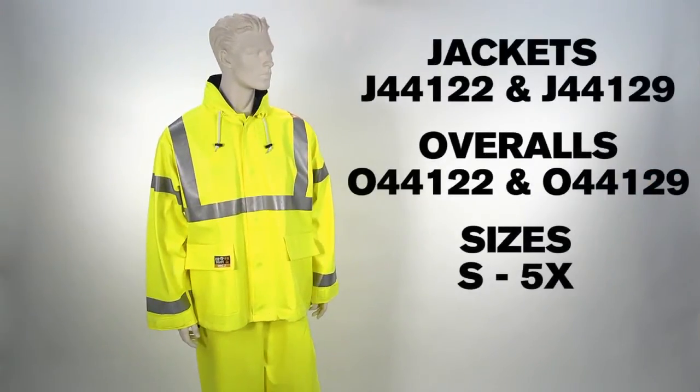Jackets style J44122 and J44129, and overalls O44122 and O44129 are available in sizes small through 5X.